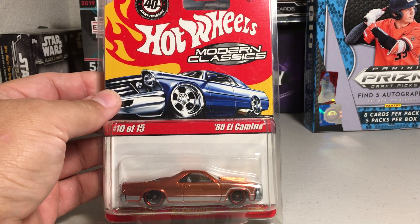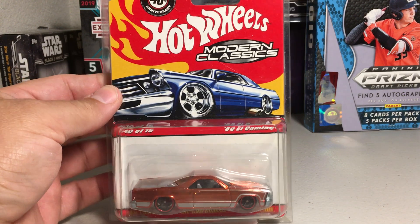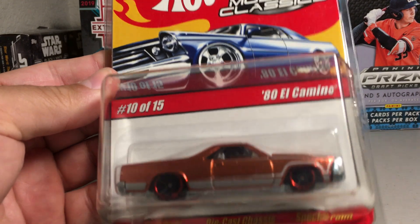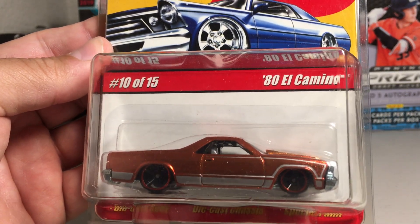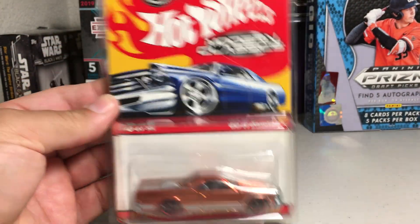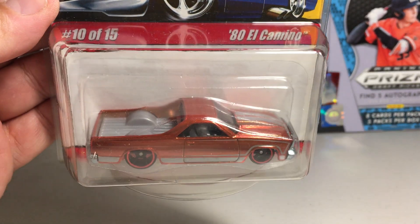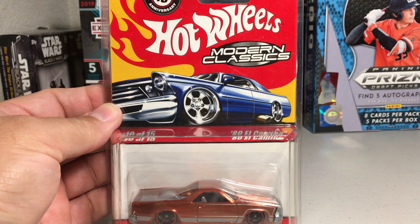Hey YouTube, Santa Frank here. Today I'm gonna do a Hot Wheels video showing my Hot Wheels Modern Classics collection. As you can see, it was a pretty small little set. It says there's 15 releases out of this. There were some color variations. I have the complete known set of all the different variations that I know of. So we'll go ahead and get started.